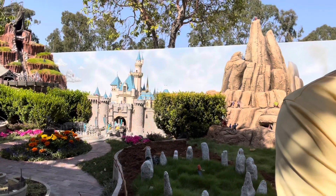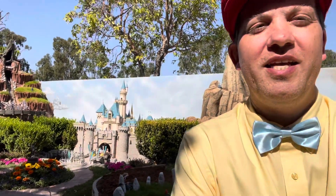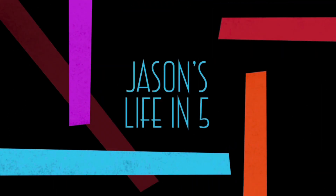Today on Jason's Life in 5, we visit Disneyland in miniature in someone's backyard. Join me. Today, we are in Anaheim Hills in an unassuming neighborhood to check out what might be one of the coolest things I've ever seen. Let's go in and take a look.